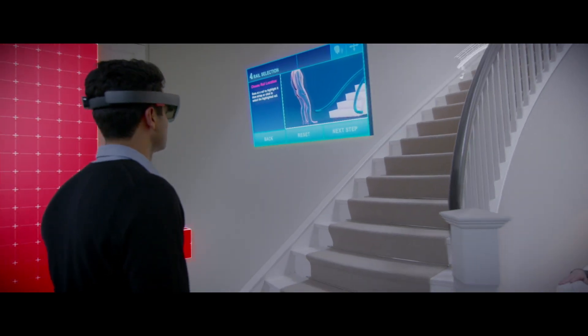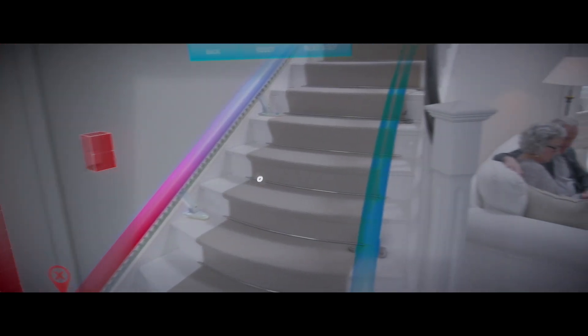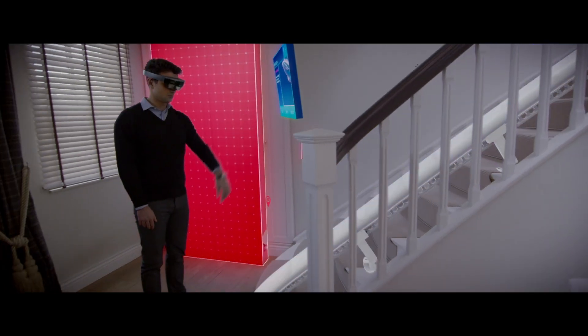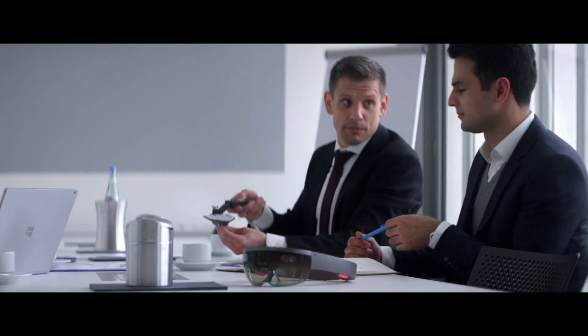We can show the animation like, hey, this is your personal stairlift. With HoloLens, we can provide that solution faster and it will actually make the customer's life better. With this partnership with Microsoft, ThyssenKrupp will transform lives to make life better. That is a game changer.